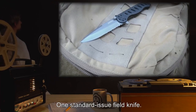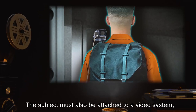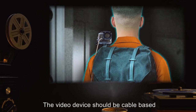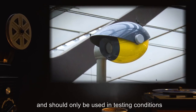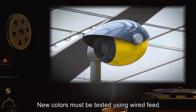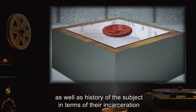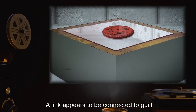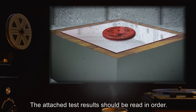The field kit also includes one standard issue field knife, which the subject is not to be made aware of and must find on his own. The subject must also be attached to a video system with the camera mounted on the subject's head or shoulders; the video device should be cable-based and allow for the same length of travel as the return system. Wireless cameras have shown mixed results and should only be used when SCP-093 is a currently known color — new colors must be tested using wired feed. During testing, the color of SCP-093 must be recorded, as well as the history of the subject in terms of their incarceration, to identify how SCP-093 determines the color to assume. A link appears to be connected to guilt, or a lack thereof, in the subject's psyche.